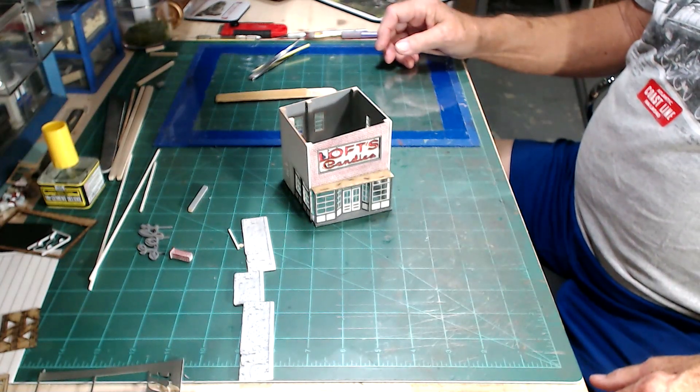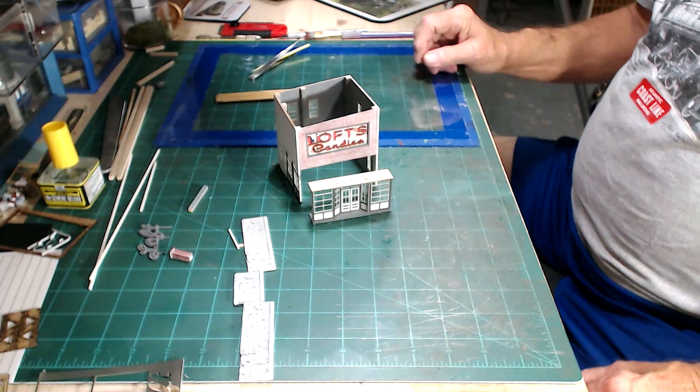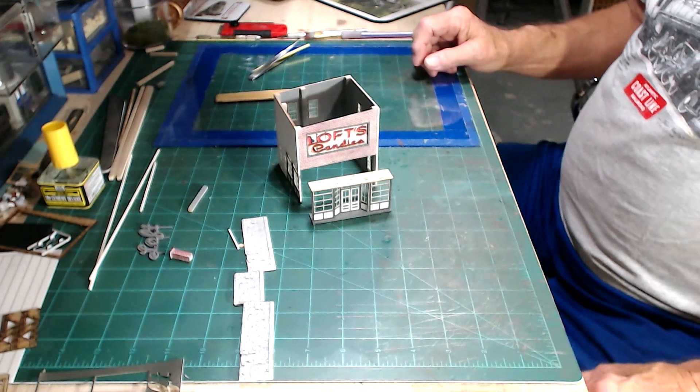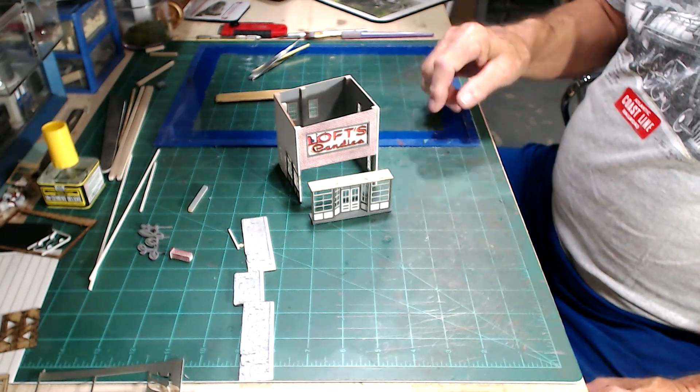It's Loft's Candy — a Bar Mill Scale Model Works kit that I will be giving away at the end of the build. And I'll also be doing another one from Bar Mills: Twin Peaks, right after I'm finished with that.